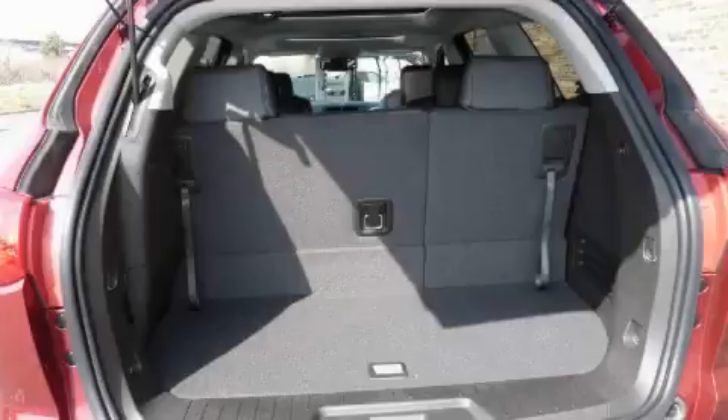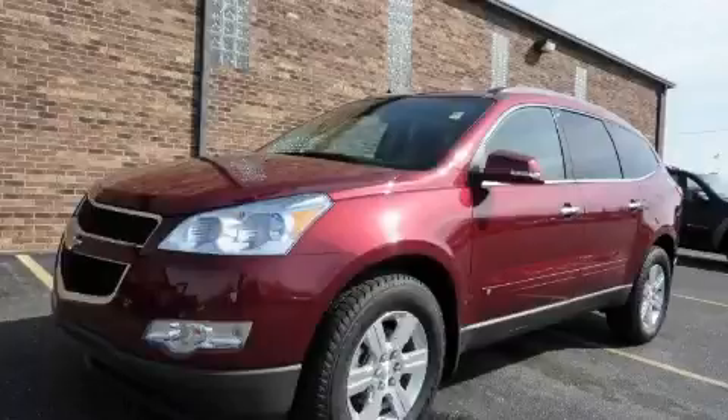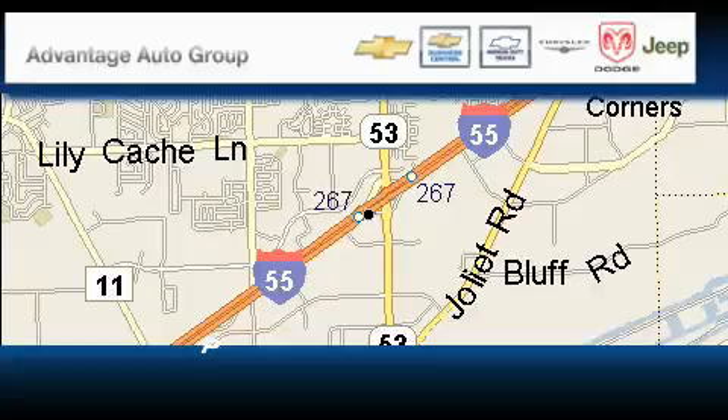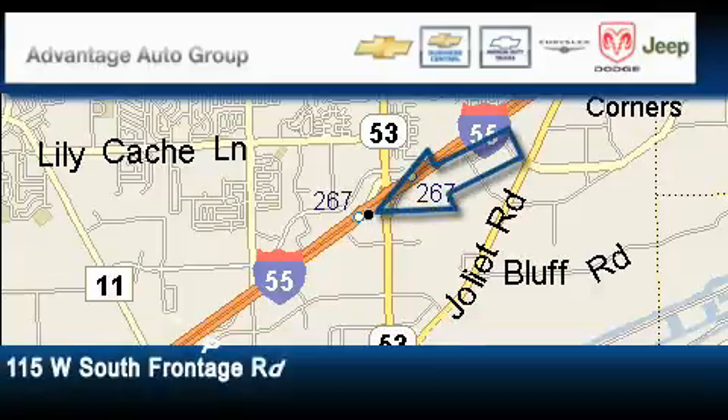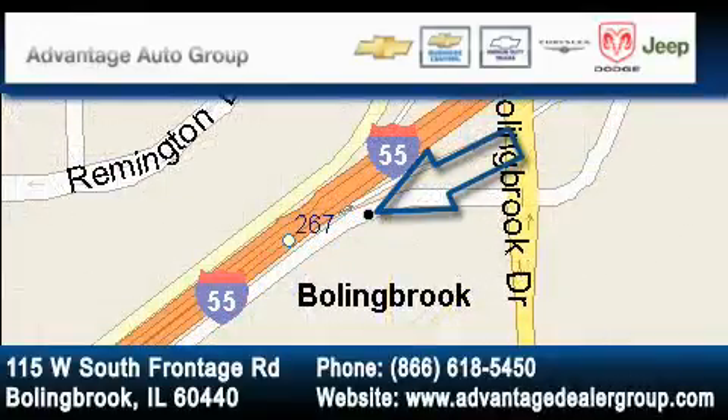Contact us today and schedule your opportunity to see this crossover in person. Advantage Chevrolet Bolingbroke is located at 115 West South Frontage Road in Bolingbroke. Our goal is to exceed all of your expectations to ensure that you'll return for future visits.